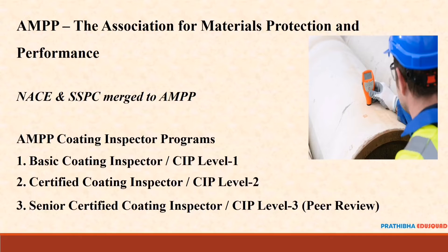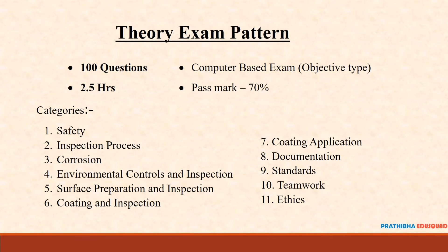AMP Coating Inspector has 3 different levels: Basic Coating Inspector CIP Level 1, Certified Coating Inspector CIP Level 2, and Senior Certified Coating Inspector CIP Level 3. In this video, we are going to discuss the Certified Coating Inspector CIP Level 2 program.